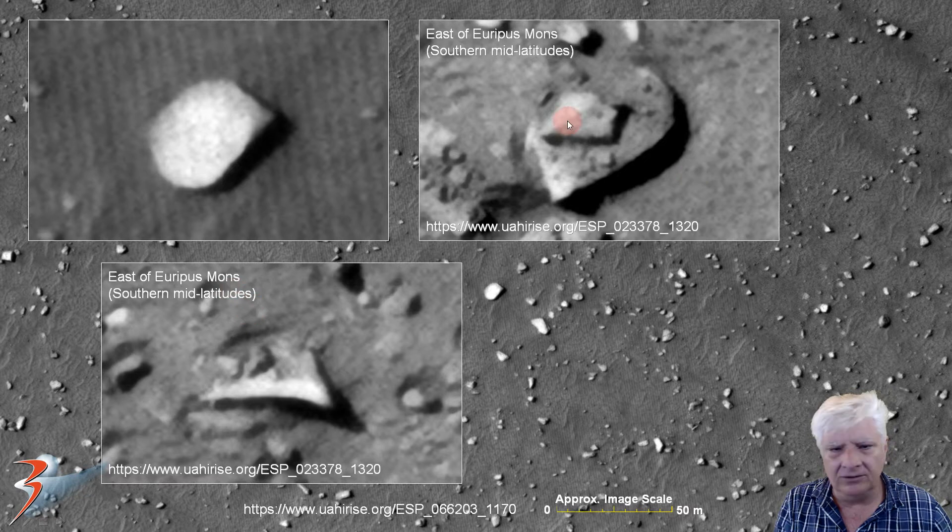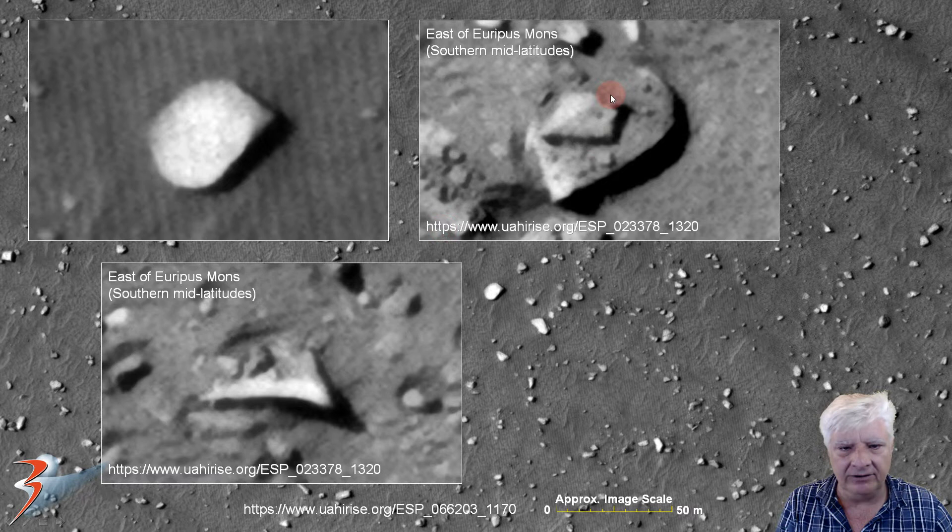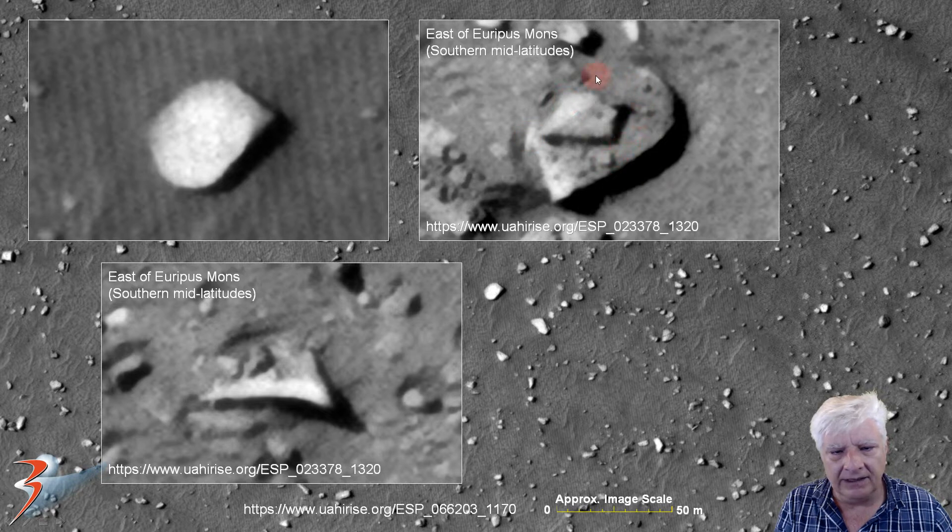Very similar to two objects I discovered in Euripus Mons in the southern mid-latitudes. These two are from the same photograph — check out the symmetry and geometry. It's about 20 meters long and it's got strange parts lying on top of it. We've got a circular pattern with these small parts on top, and this piece on top seems to have a right angle. And this part just sticking out of the surface also has a point in one direction.